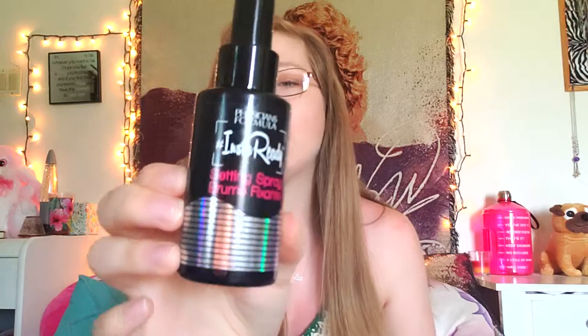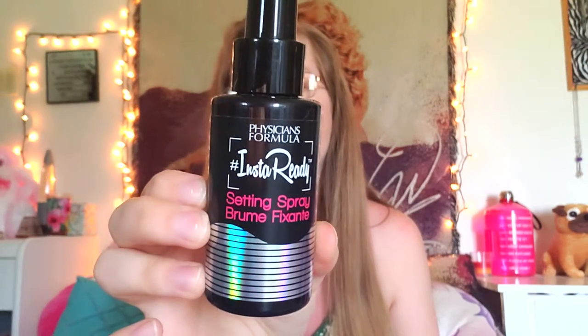I also like to always use my InstaReady setting spray, and I show this in like every makeup tutorial, because this seriously makes my makeup stay all day. I honestly have nothing bad to say about the product itself.